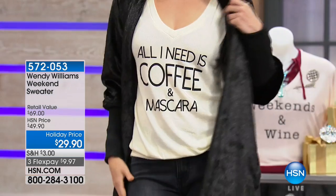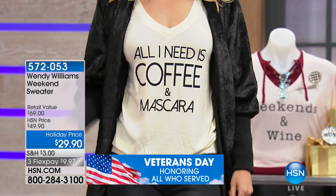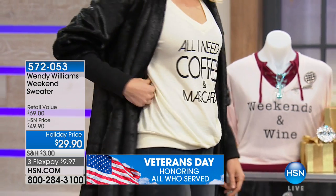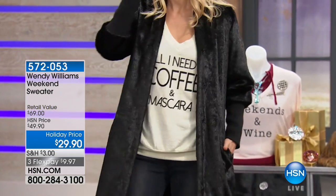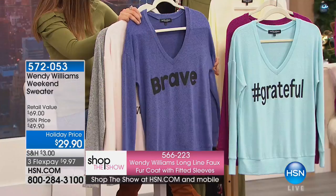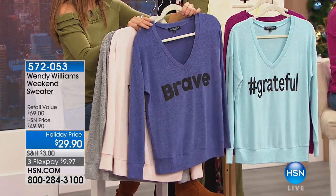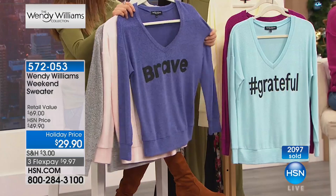Angela's mood today is 'All I need is coffee and mascara' — that one comes in the color Buttercup. She's got a great look with a sneaker, a brooch, Wendy jeans — head-to-toe affordable. Then there's one more: the purple says 'Brave.' They give the purple heart to brave warriors in the military, and that color is used as the backdrop to the word brave.